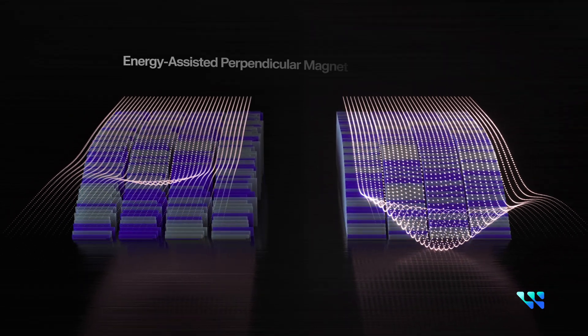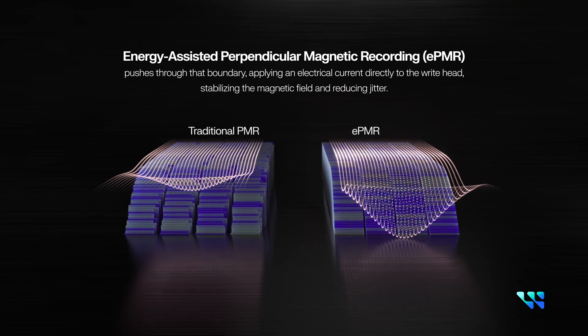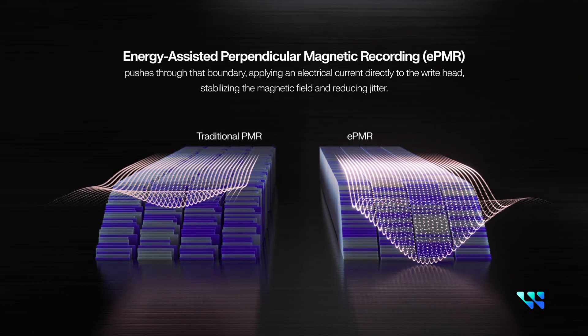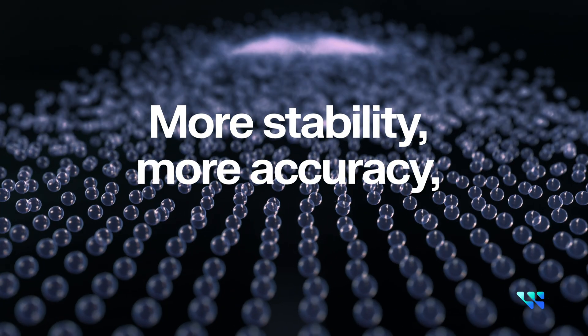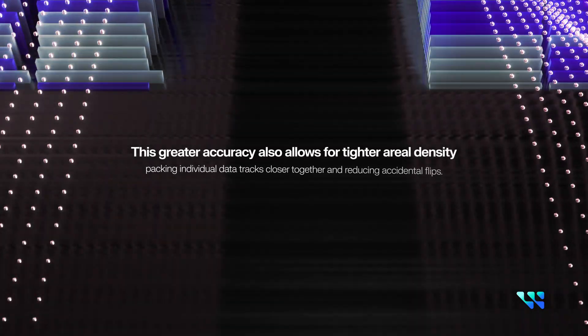ePMR, or energy assisted perpendicular magnetic recording, pushes through this boundary by applying an electrical current directly to the write head, stabilizing the magnetic field and reducing jitter — more stability, more accuracy, and thus smaller bits.